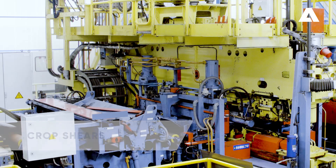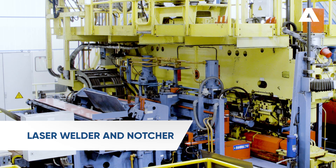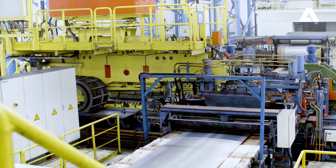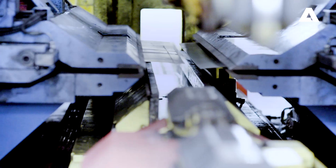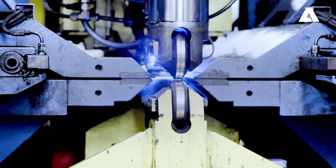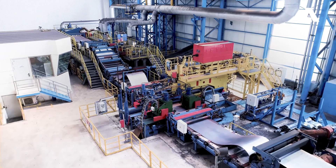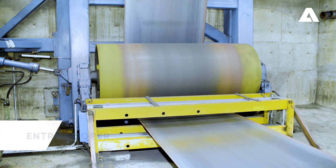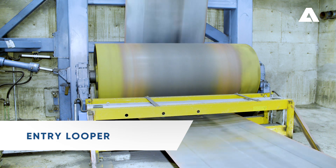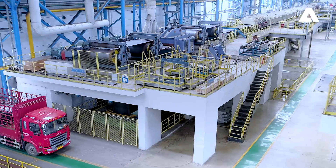The head and tail ends of the coils are joined by the laser welder. Quality monitoring ensures an outstanding weld seam. The entry looper compensates for different strip speeds between the entry and the process sections. While the strip ends are welded in the entry section, the process section can run at a constant speed.